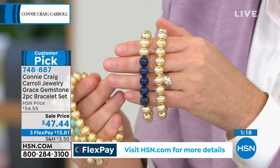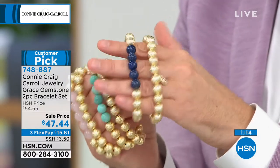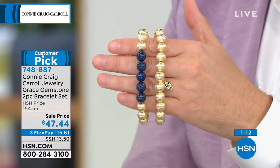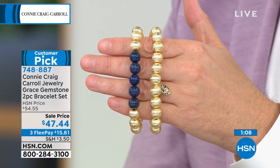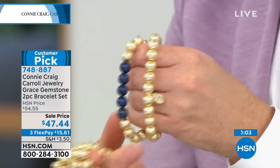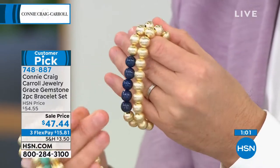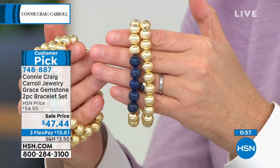Wear them together or one at a time. In the Amazonite, we're down to the final 70. If you want the Rose Quartz, fewer than 100. The Lapis is really popular today. We still have the Labradorite that is driving folks nuts because it's Labradorite like you've never seen before. And we have the Peach Moonstone and the Lapis Necklace, another new collection. It's an affordable luxury.